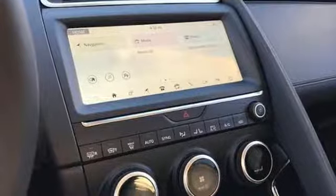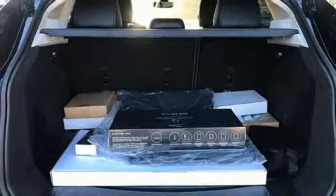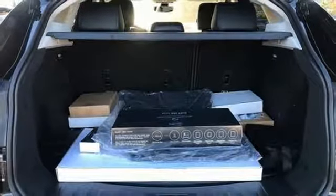Streaming audio. Auto dimming mirrors. Leather bucket seats. Front and rear parking sensors. And automatic transmission.